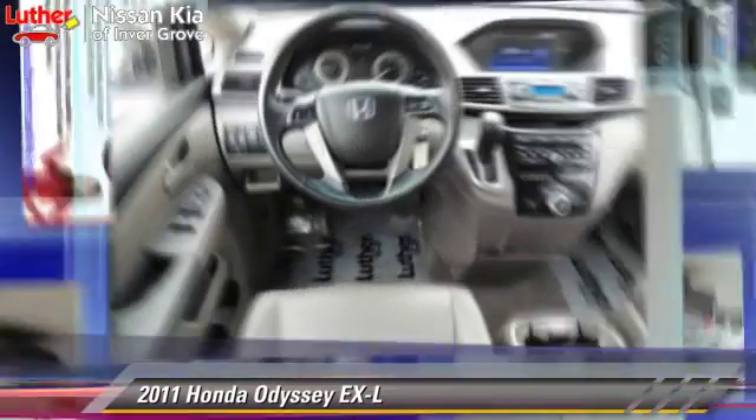Comfort and convenience features include 7-passenger seating, heated seats, satellite radio, navigation system, and third door.